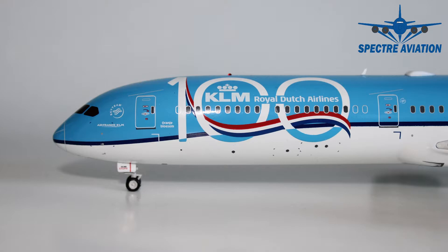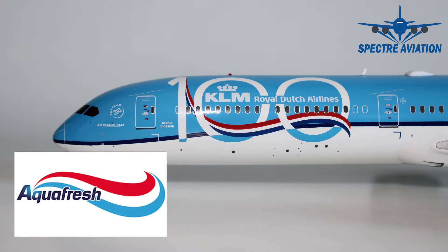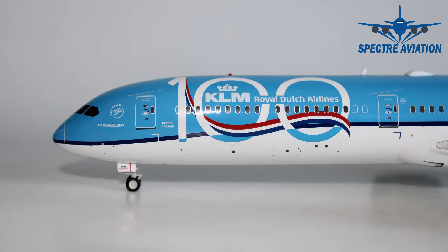Or in English, Orange Blossom. And then here we can very nicely see the special 100 years KLM logo, which looks quite nice on the Dreamliner. But there was a little bit of critique from some aviation fans that it would look like an Aquafresh commercial or something. And for those of you who don't know, Aquafresh is a toothpaste brand here in the Netherlands.